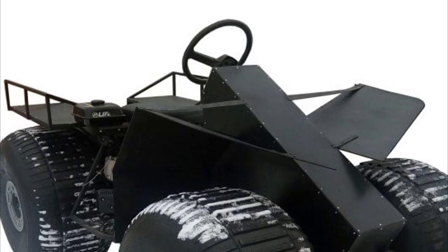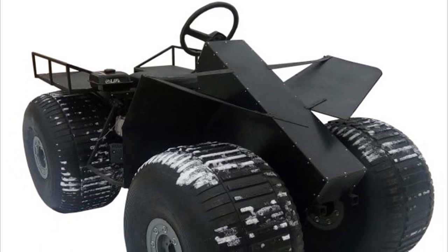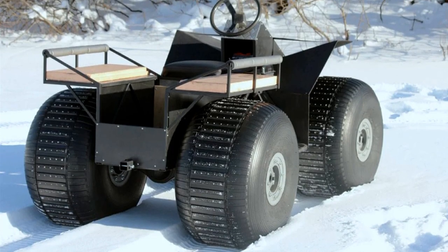The four-wheeled all-terrain vehicle is controlled using a conventional car steering wheel, has a 12-horsepower engine, and can reach a maximum speed of 35 kilometers per hour. Showgrash 4x4 has positive buoyancy.